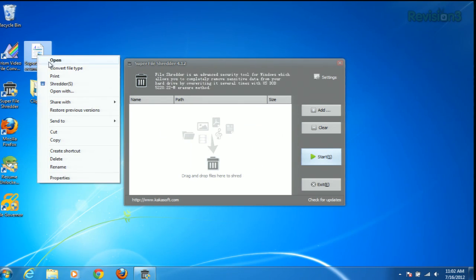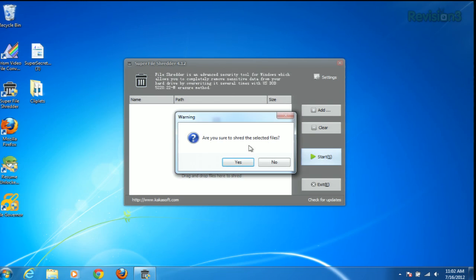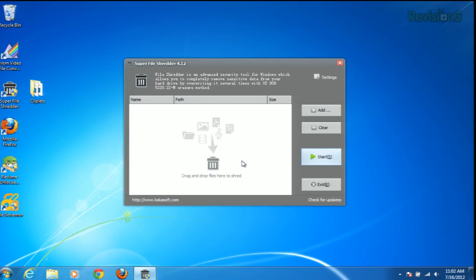If we just right click on a file up here and then go down to Shredder, give it permission, say yes — and that one is shredded as well.